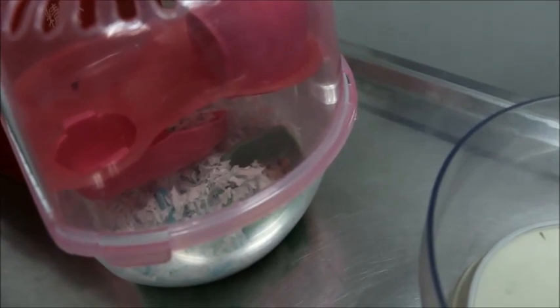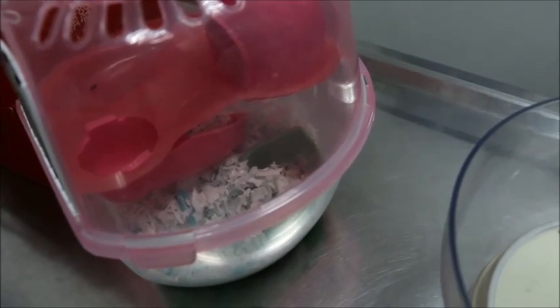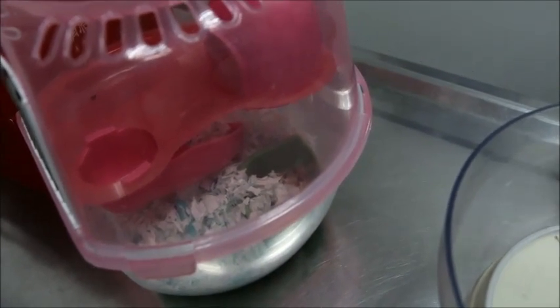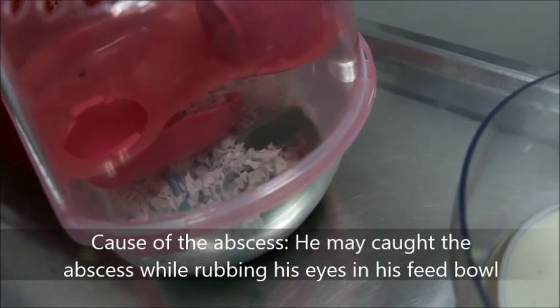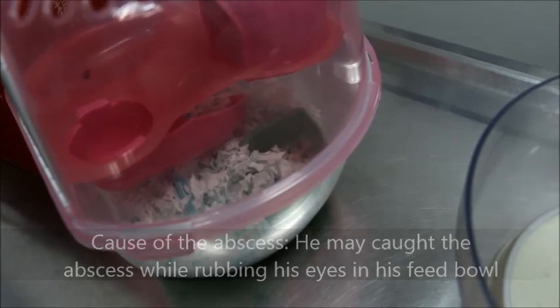This type of abscess occurs because hamsters like to dig and climb, and sometimes the seeds from their bedding get into the lower eyelid. They rub these seeds into the inside of the eye, and that's when the abscess develops.